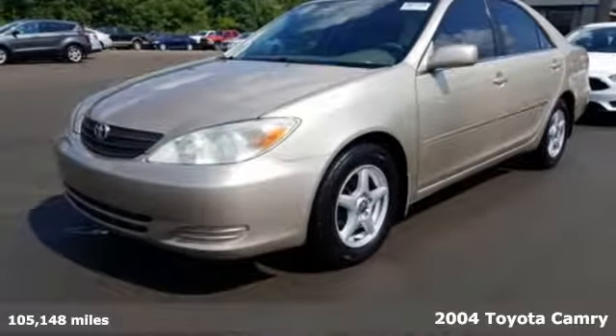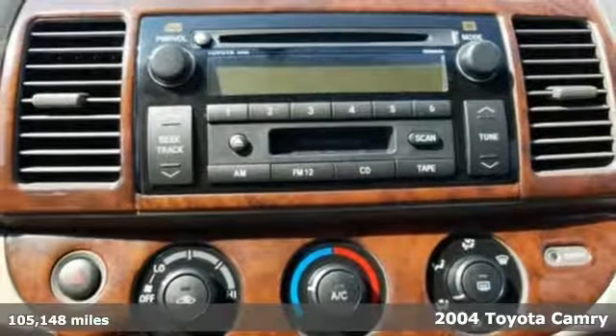It's a 2004 Toyota Camry. Toyota: steered by ingenuity, driven by passion.